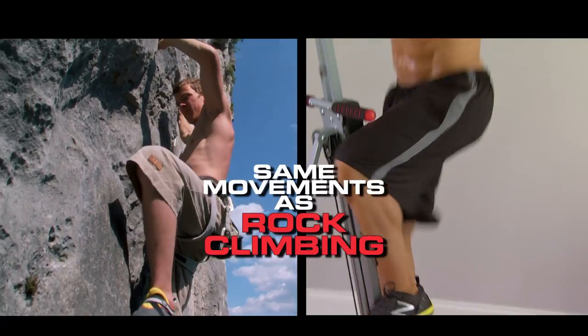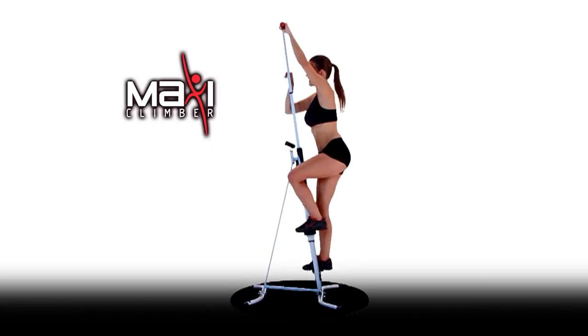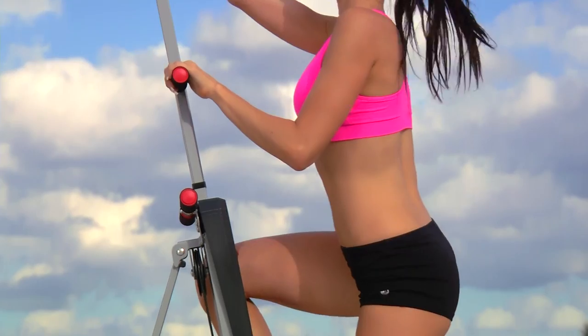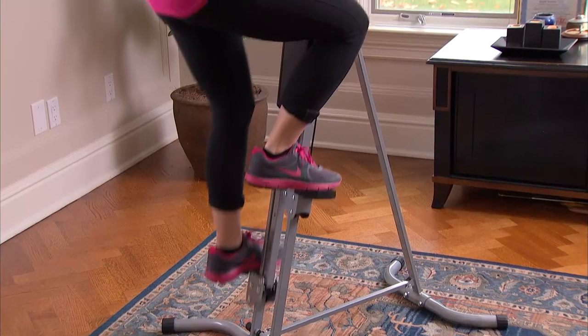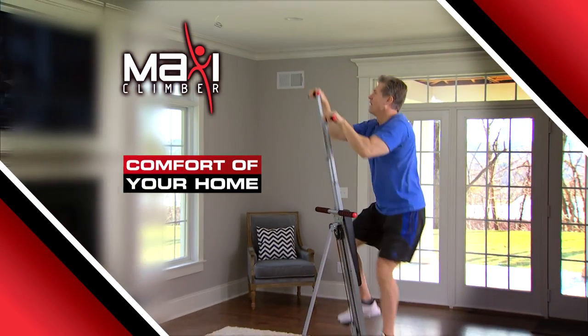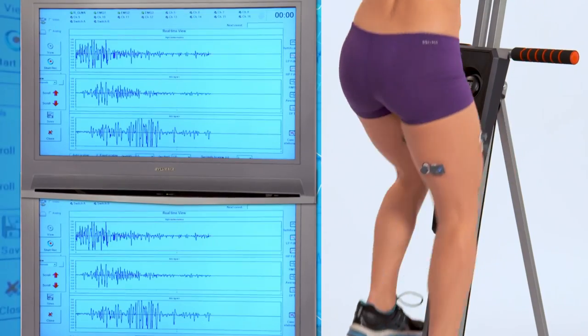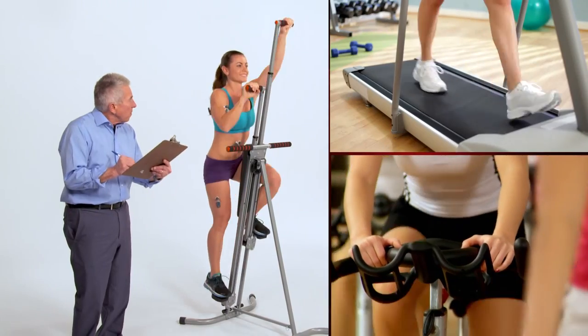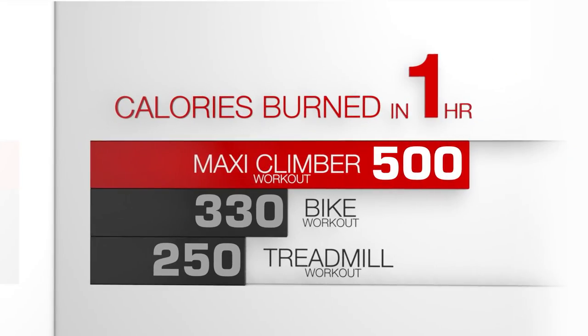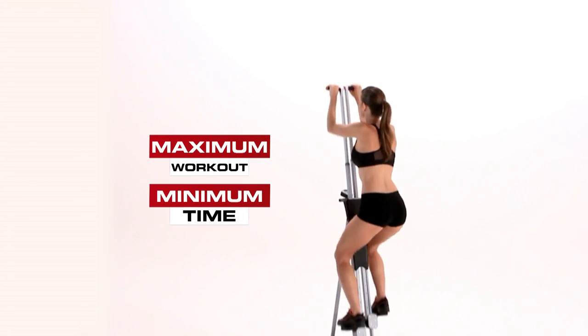MaxiClimber utilizes similar movements to rock climbing, but with MaxiClimber we bring the mountain to you for an incredible full-body workout. It's so easy and convenient — you can even watch TV while you climb in the comfort of your own home. Scientifically, comparing MaxiClimber to treadmills and stationary bicycles, MaxiClimber could help you burn more calories faster, so you'll get a maximum workout in minimum time.